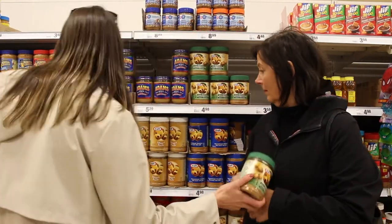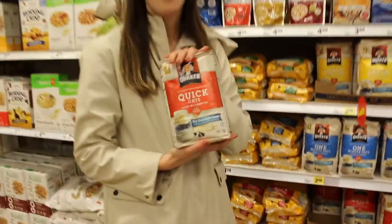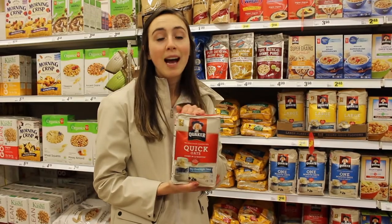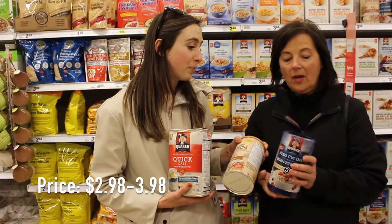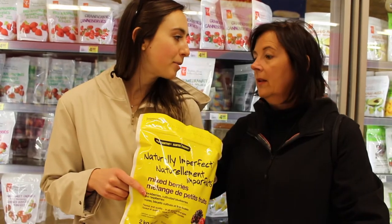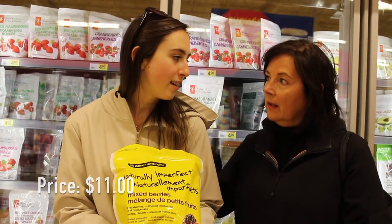Way better for you than regular peanut butter — don't buy that stuff. Oatmeal is one of my favorite things to have for breakfast in the morning. Really high in fiber, a super good way to start your day, and also so inexpensive. These are the ones we usually have on hand at our house at all times — we all have our favorites. We also always get frozen berries because we love having them in smoothies and thawed in the fridge to put on top of our oatmeal. Frozen berries are just a great thing to have on hand.